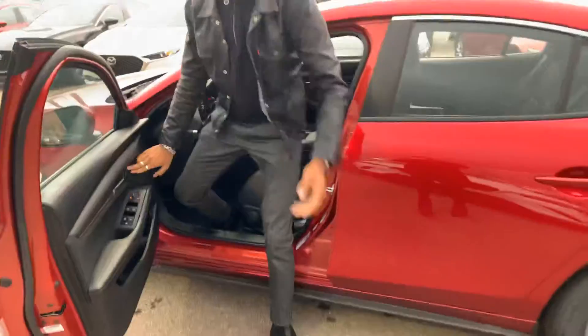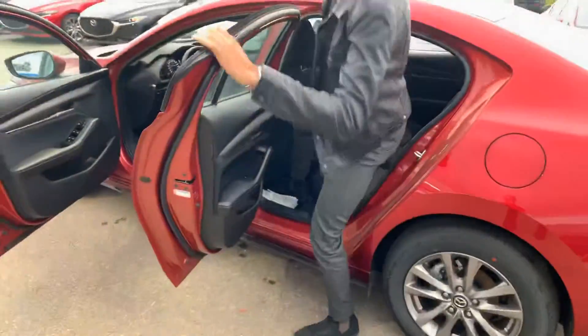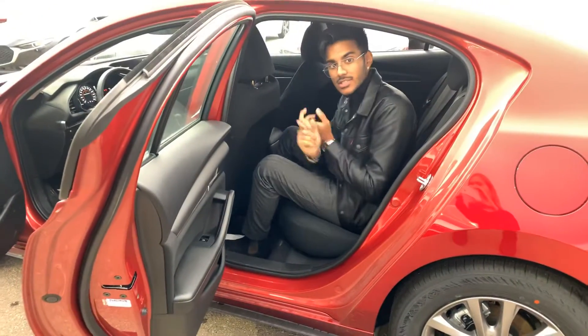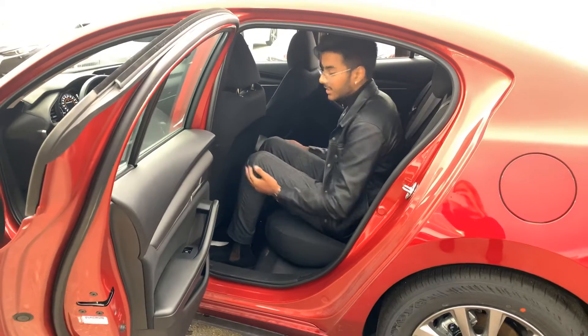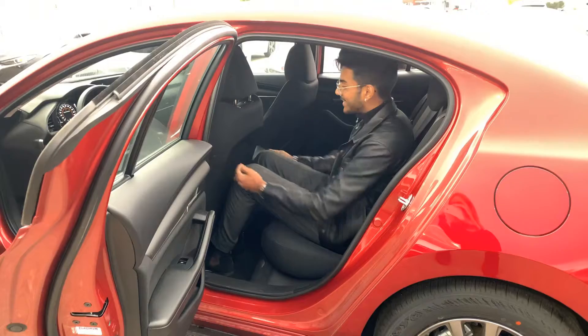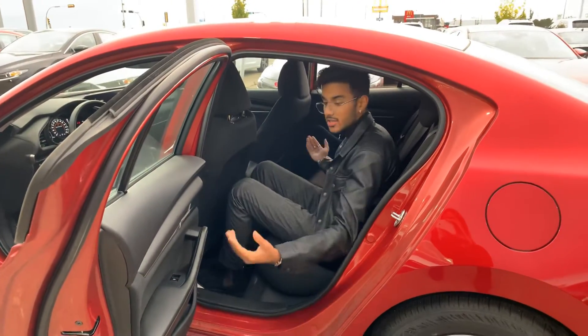I'll show you the space in the back seat. I'm 6'2", a pretty tall person, but when I take a seat in the back — you asked me about how I like the Civic and the Corolla. What I've noticed in the Civic is I don't have any leg space. But as you can see right here, my legs are the longest part of my body and they don't really touch the seats. I feel like I have tons of space. I could do anything back here.